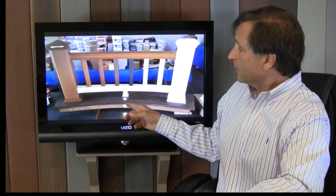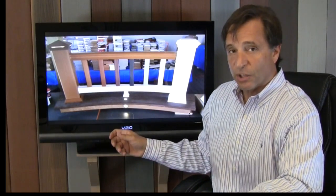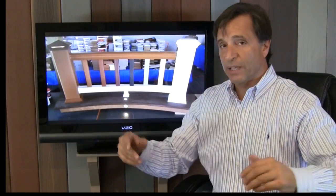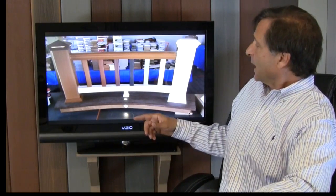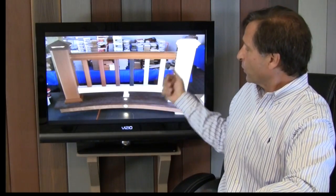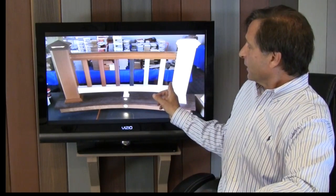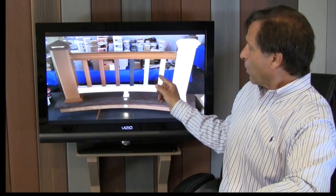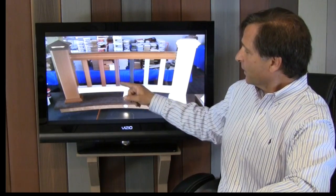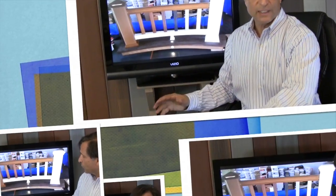This is a Trex railing that my buddy Sean from Kirby Deck made for me — it was a bit too big to display so I took a photo. This shows the Trex lights: they have a cap light, post light, in-deck light, and riser light. They come in six colors: white, gravel path, charcoal black, vintage lantern, fire pit, and tree house. Real versatile railing.